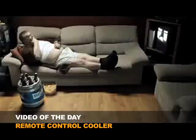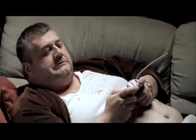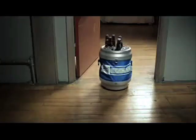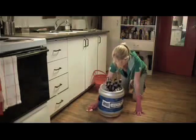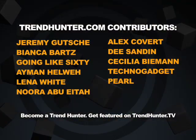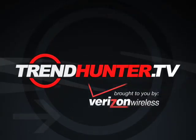Now for today's video of the day. When your lady friend can't get to the fridge, get the fridge to your lady friend. This episode of TrendHunter.TV was brought to you by Verizon Wireless and the new Blackberry Storm.